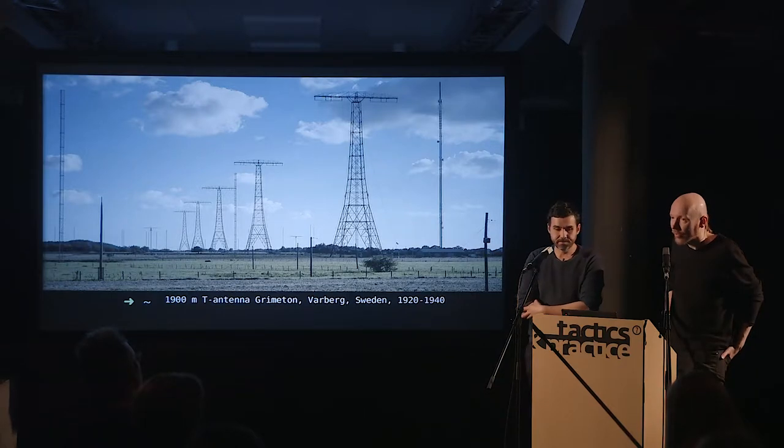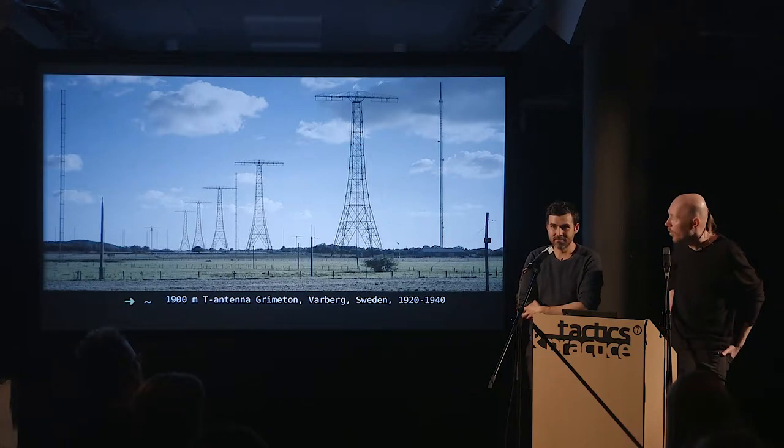Each of these towers is 127 meters tall, with a two-kilometer-long antenna sitting on top. It was used for sending very low frequency signals across the globe, across the Atlantic. During World War II, when all submarine telegraph links were cut for Sweden, this was the only way to communicate across the Atlantic. It is the only such system remaining today, in functional condition, and once a year they transmit on 17 kHz, receivable over most of the world.